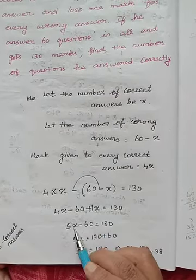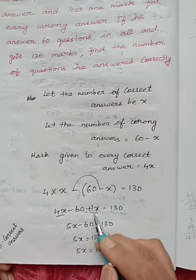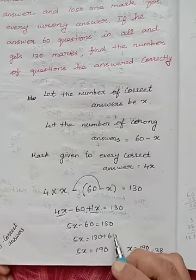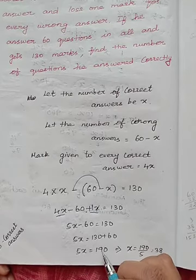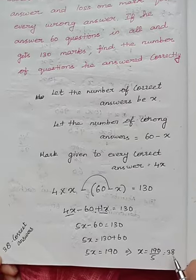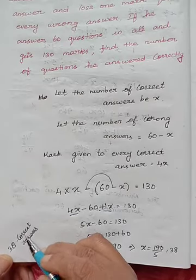4x plus 1x is 5x. Solving the x terms: 5x minus 60 equals 130. Our aim is to find the value of x. Minus 60 when taken to the other side becomes plus 60. So 5x equals 190, which implies x equals 190 divided by 5. 5 divides 190 thirty-eight times. So we have written 38 questions correctly.